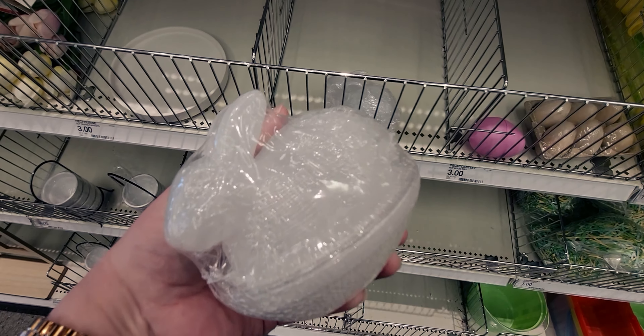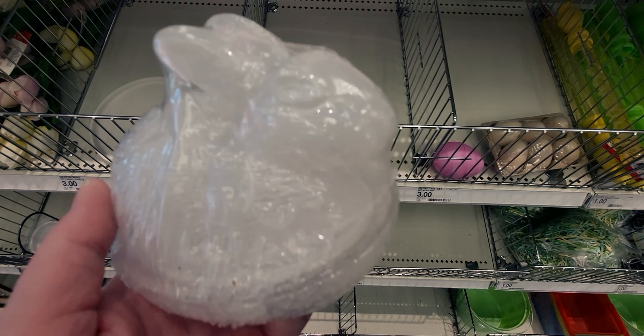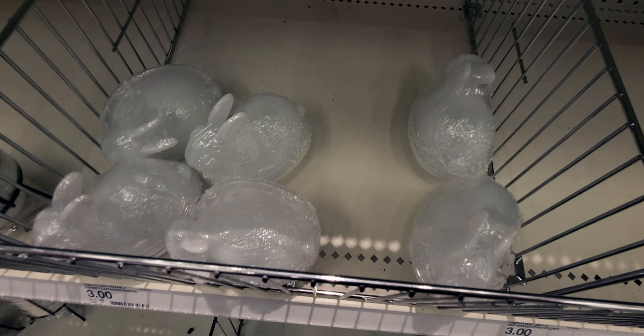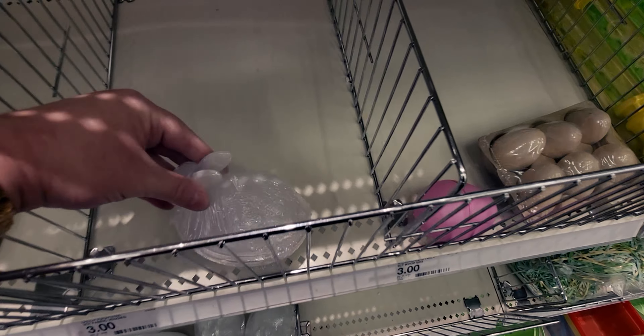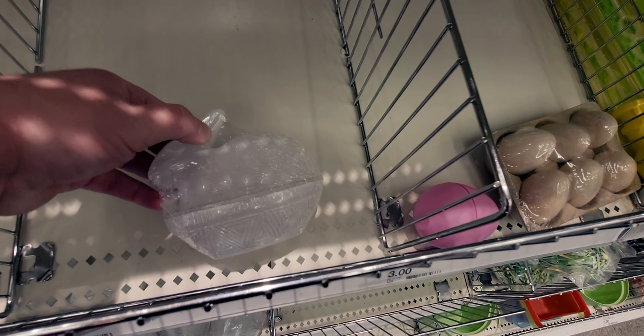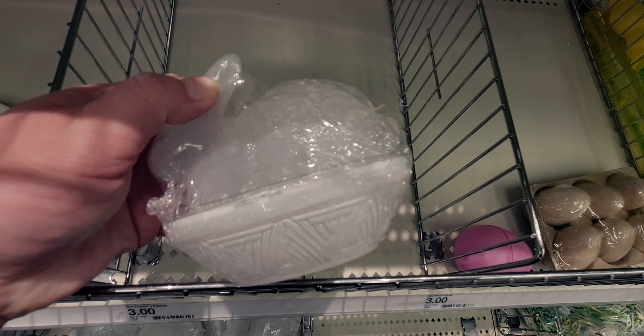So they are made of glass — really, really pretty. They have a texture to them, and they're plastic-wrapped so they won't break on the way home. You can see the bottom looks like it's in a basket, with the Easter bunny in a basket there.